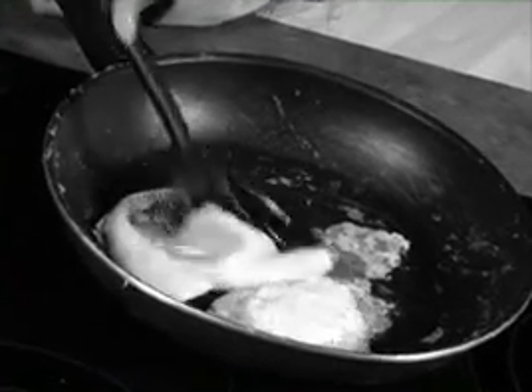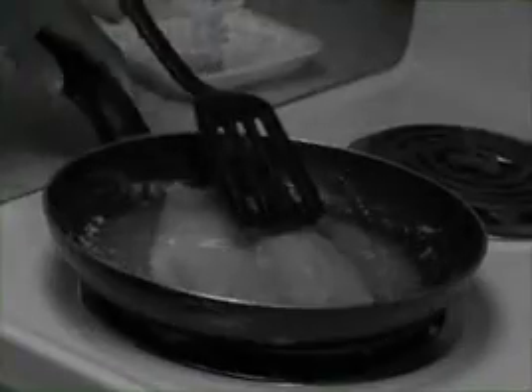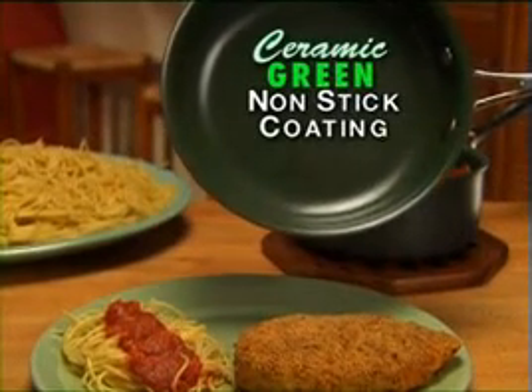Is your non-stick pan a sticking nightmare? Does it always peel, chip, and wear out? And scared of adding oil, grease, and fat to your family's diet year after year? Don't live in fear. The solution is here with Orgrenik Kitchenware, the amazing new non-stick cookware with revolutionary ceramic coating.